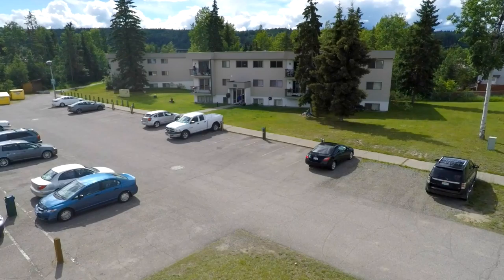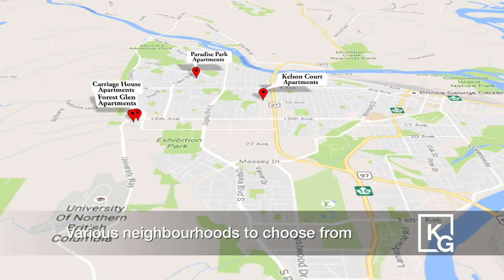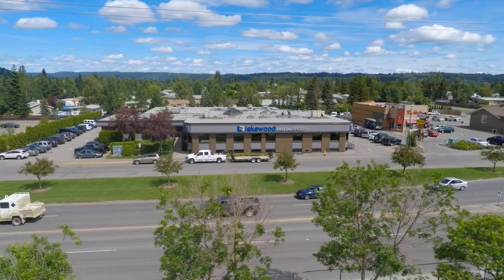Kelsen Group has nine apartment buildings in Prince George, in Spruceland, Foothills, South Fort George and Bull neighborhoods.